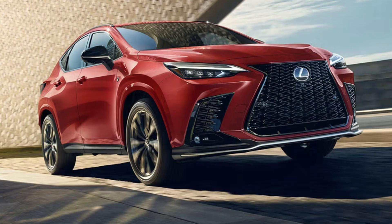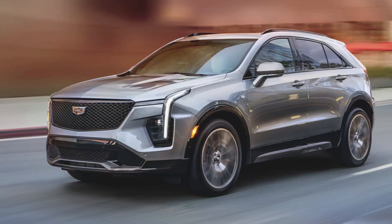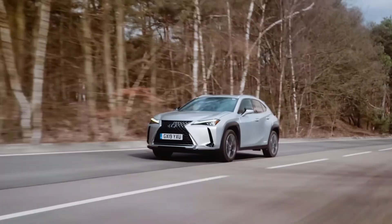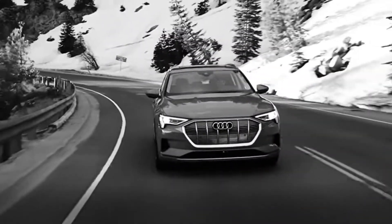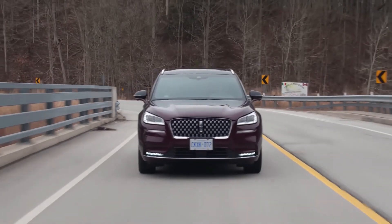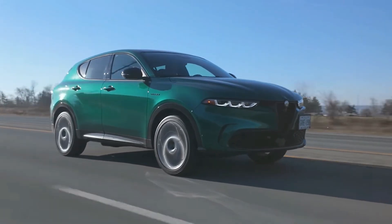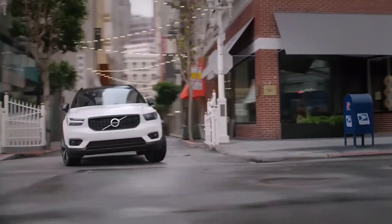And there you have it — 15 of the best luxury SUVs of 2024 under $50,000. These models prove that you don't need to overspend to enjoy luxury. From sleek designs and powerful engines to advanced tech and safety features, there's something here for everyone. If you enjoyed this video and found it helpful, please hit that like button and subscribe for more guides and reviews. Let us know in the comments which SUV caught your eye. Thanks for watching and see you next time.